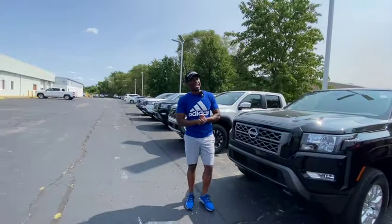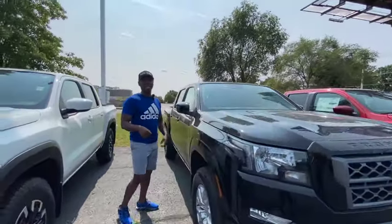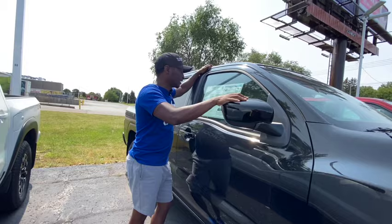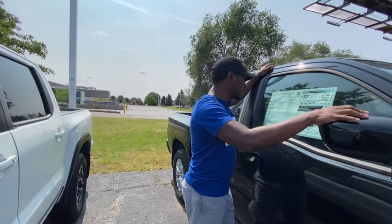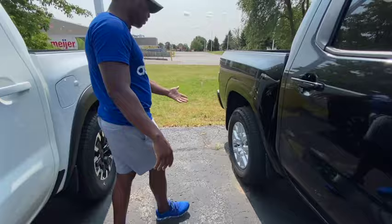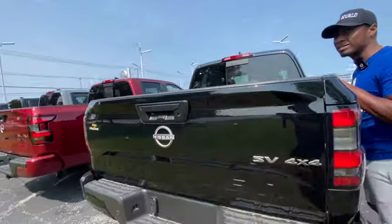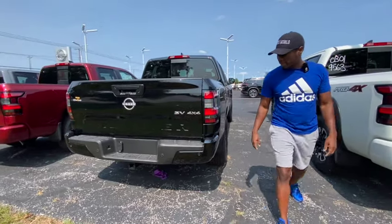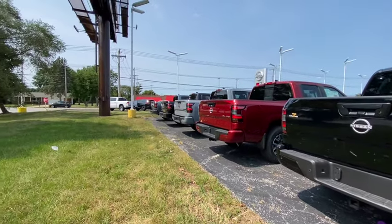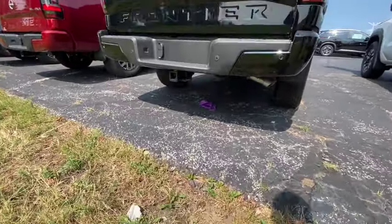Some people don't like the 'grampy truck' name — Christine came up with that and I just rode with it. Every time I see one pass on the highway I say 'there goes another grampy truck.' I never really looked for midsize trucks before but now I see them all the time. This is an SV crew cab — they want $43,000, only a grand less than the SL. Those wheels are high-grade doodoo snacks.